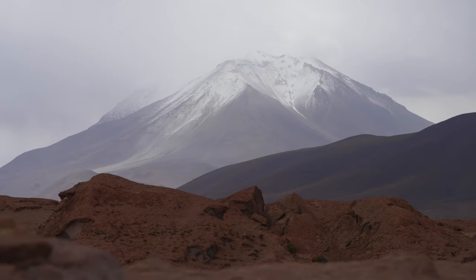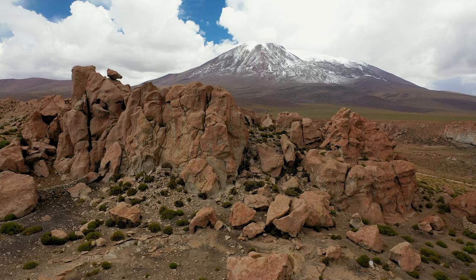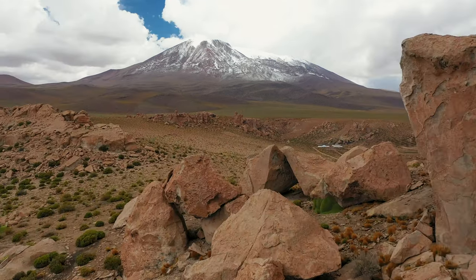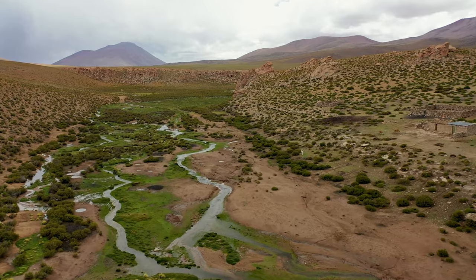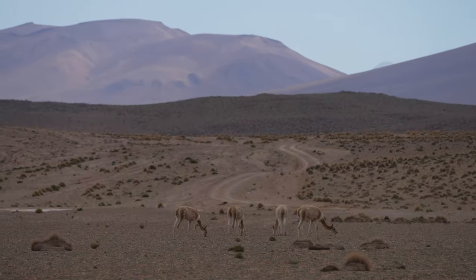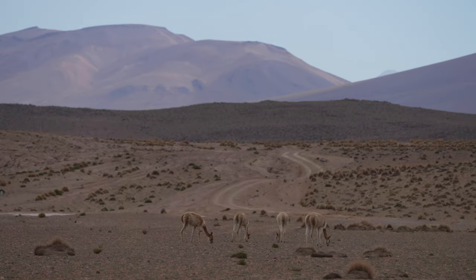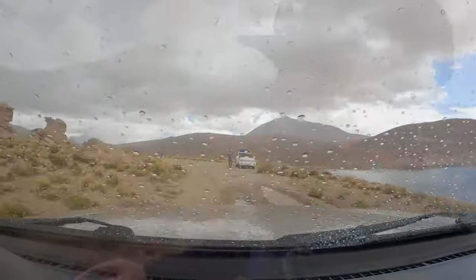We have left Uyuni behind, headed towards the Chilean border and a volcano called Oyagüe. The scenery here is just outstanding — this is an incredible rock valley part of Bolivia, getting much closer to Chile. You've got these volcanoes just one after the other, and it's a very high-altitude region with a lot of crazy weather. Rain is just pouring through right now.